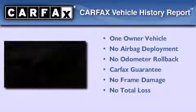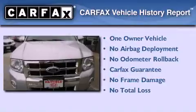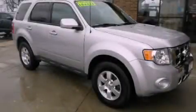This Ford has had only one owner, and it qualifies for the Carfax Buy-Back Guarantee. Call or visit us right now and arrange your test drive today.